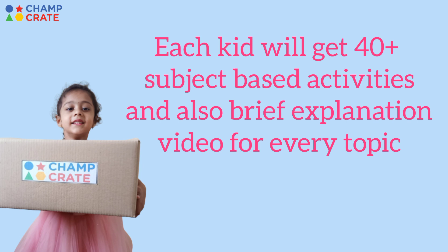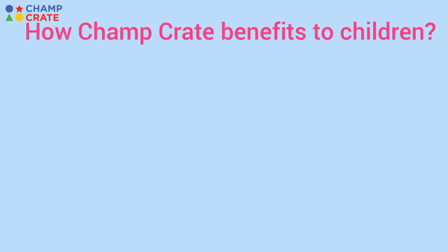Each kid will get 40 plus subject-based activities and also a brief explanation video for every topic. How does ChompCrate benefit children?